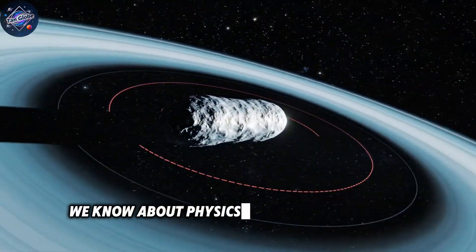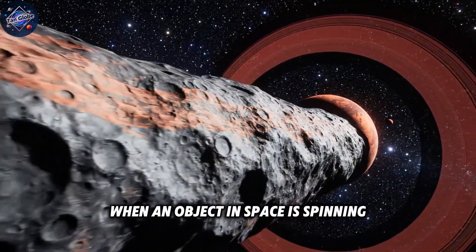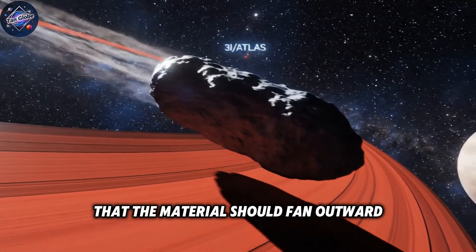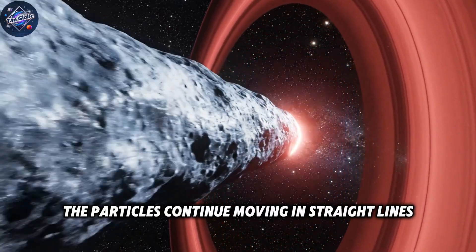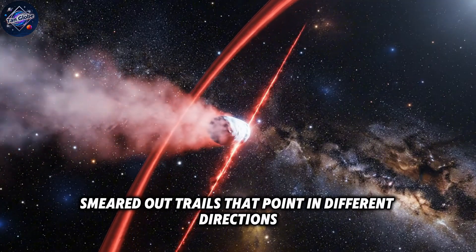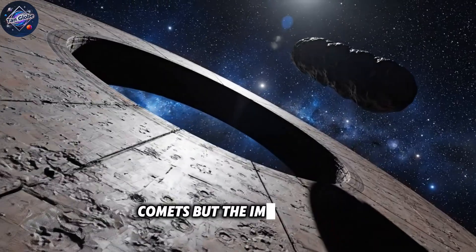This is where everything we know about physics starts to break down. When an object in space is spinning and releases gas or dust, basic physics tells us that the material should fan outward as the body rotates. The particles continue moving in straight lines while the object keeps turning, creating wide, smeared-out trails that point in different directions. This is exactly what we observe with most rotating comets.